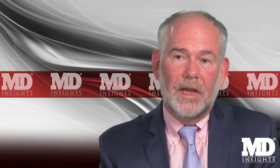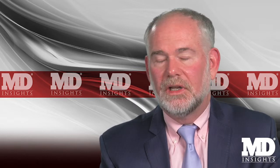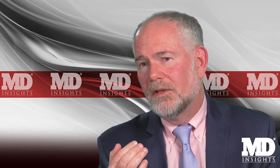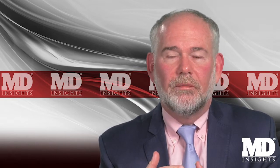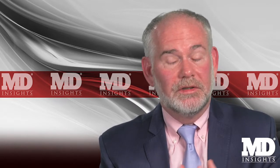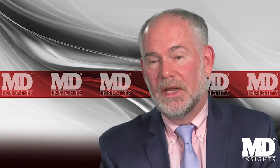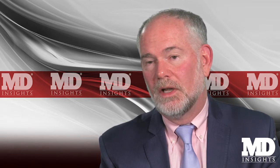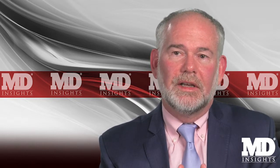Dulaglutide is a fusion peptide where a GLP-1 analog has been fused with a large protein. As a result of that fusion, it doesn't penetrate the brain quite as well and therefore doesn't produce quite as good weight reduction as liraglutide and semaglutide — but it's actually quite close and quite good. It has the advantage of a really nice pen where you don't see the needle — the one I often call the magic wand. Lastly, there's lixisenatide, an analog of exenatide.